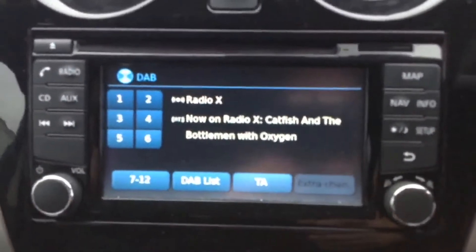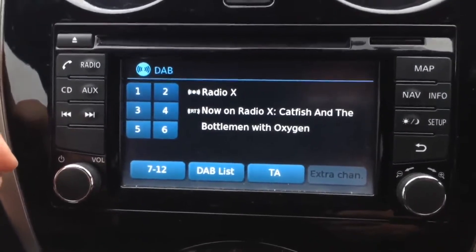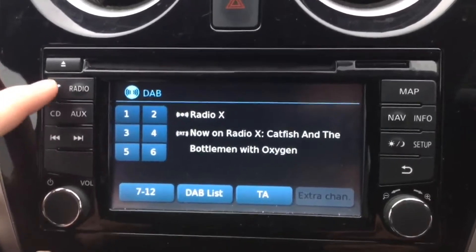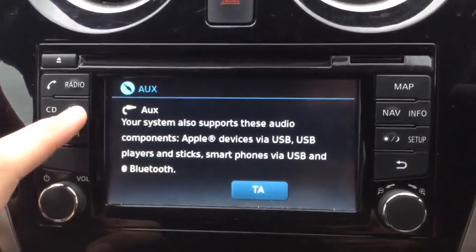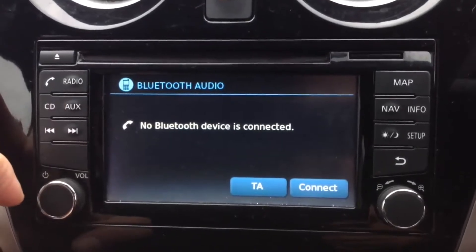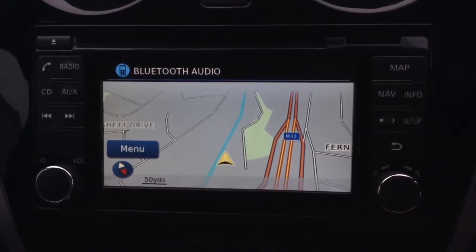Jumping in to look at some of the interior features, including the Nissan Connect entertainment system in the centre. This gives you a large colour touch screen display. In terms of radio, it has FM, AM, and DAB digital radio. It's Bluetooth enabled so you can connect compatible mobile phones or smartphones. It has a single CD player and an AUX function where you can plug in external media players via the USB or headphone socket, or stream via your Bluetooth connected device. It also has a sat-nav system, run by the SD card in the slot at the top right-hand corner.